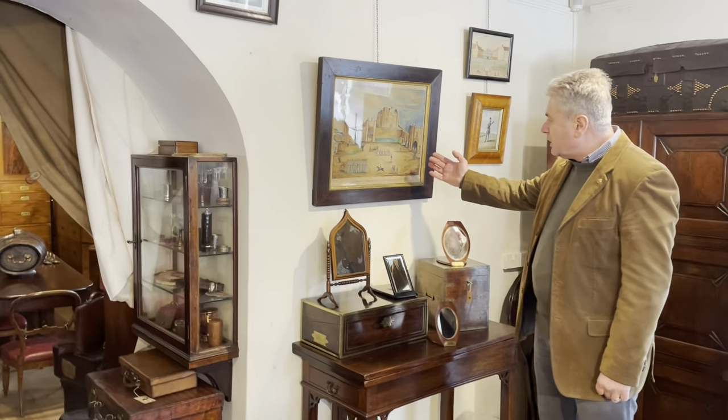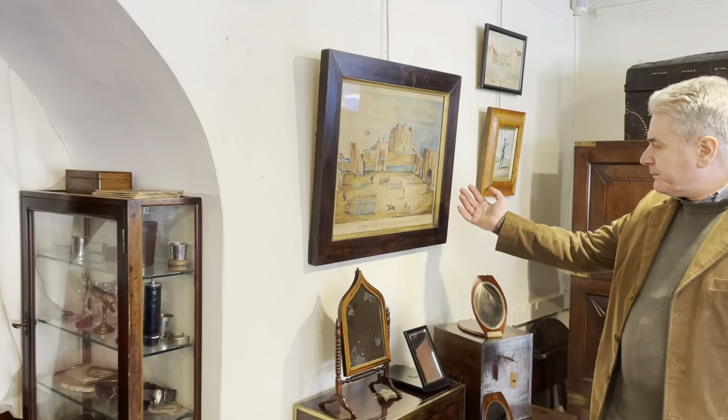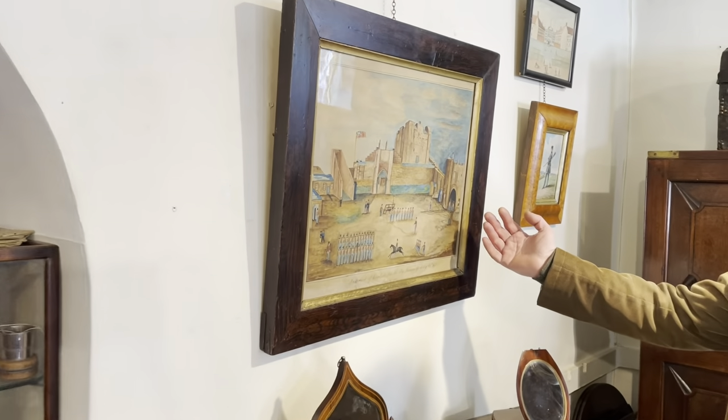Good painting of Carlisle Castle, done by the surgeon of the 48th Regiment, James Young.